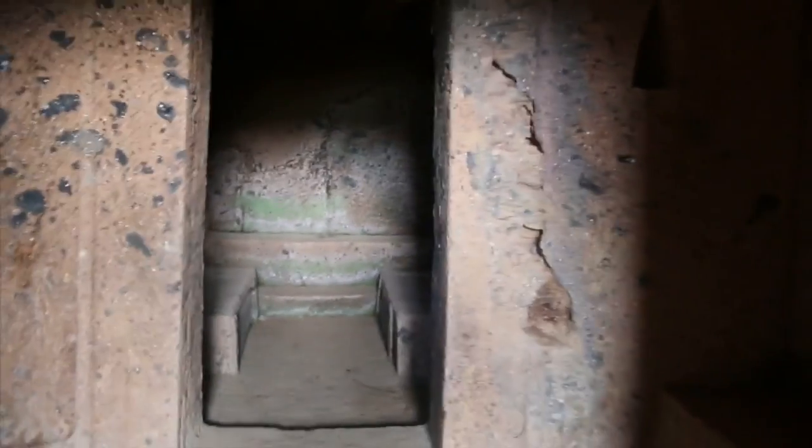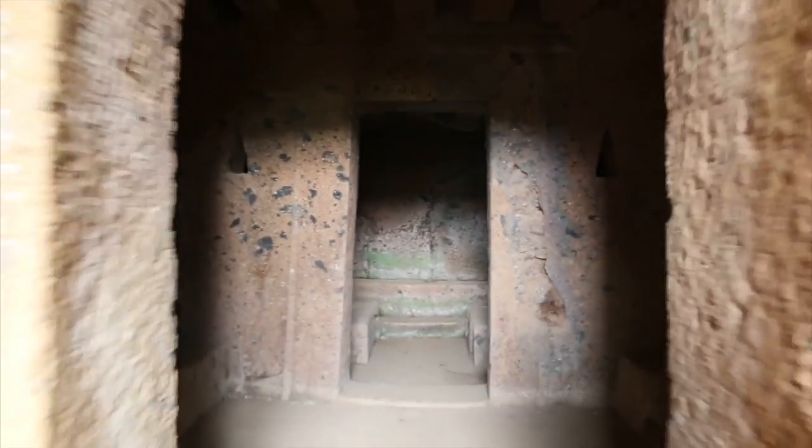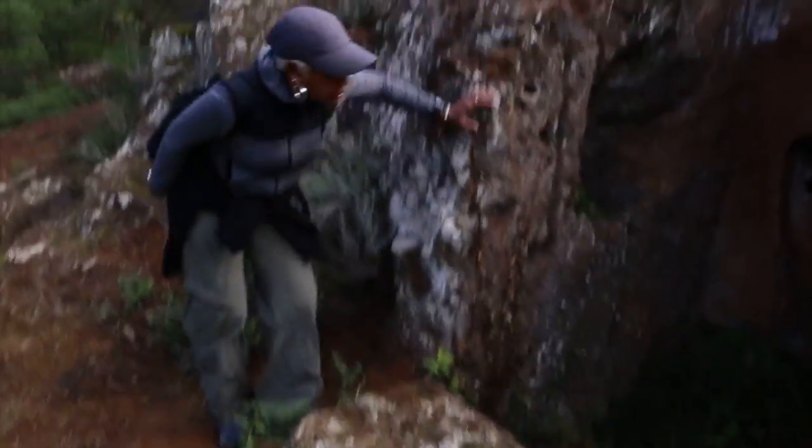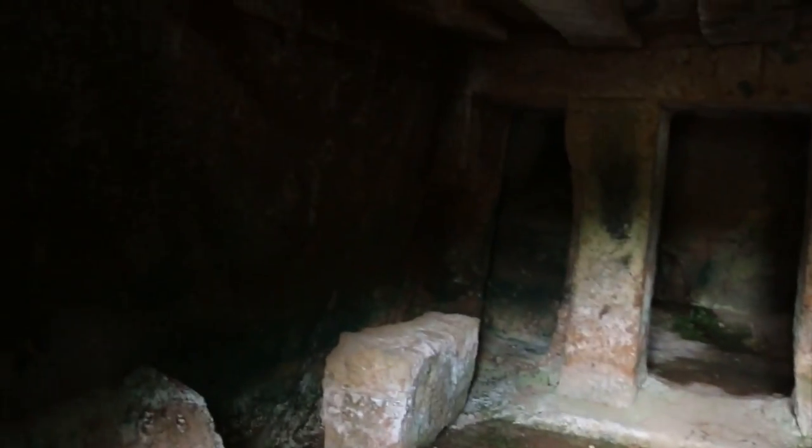So just a quick look at what is going on here, and heading out. A quick go into this further cavern edifice here. It's wet on the floor, but just a bit of a look through.